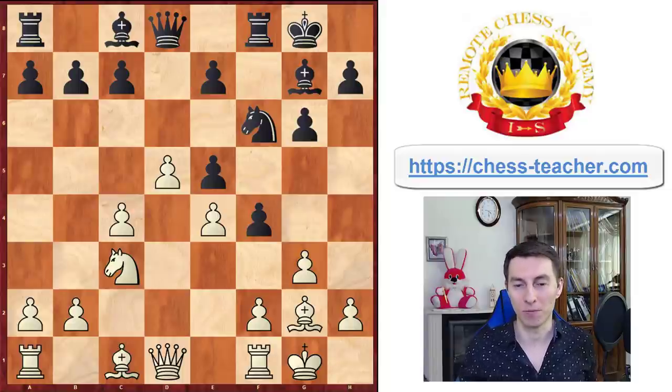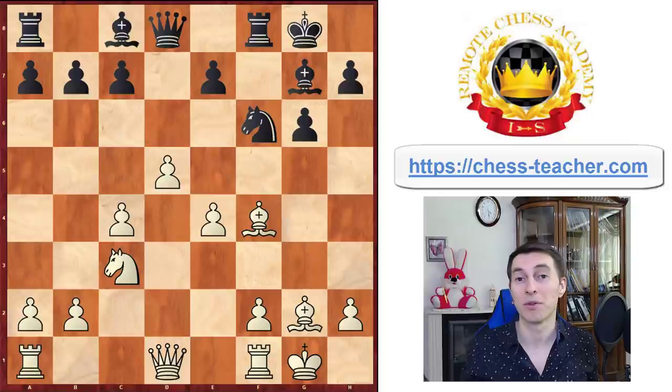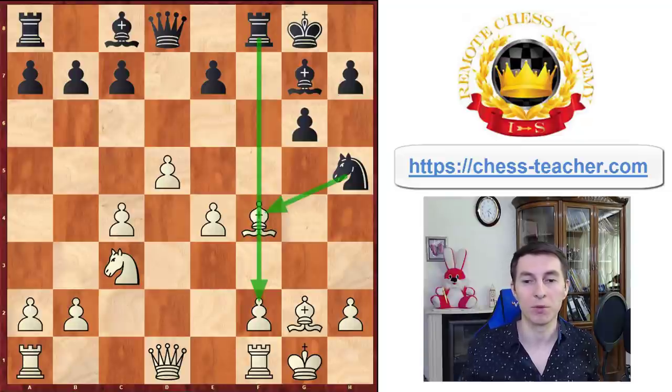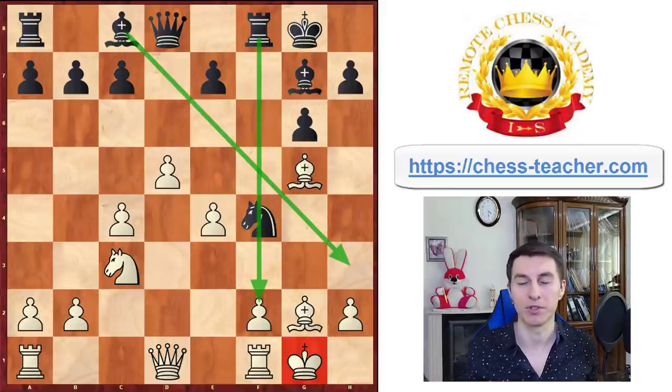Black played a quite interesting move, pawn f4, offering a potential pawn sacrifice, because white can actually capture this pawn. But Carlsen refused to take the pawn with his bishop and played another move instead. Because if bishop takes f4, there are a number of ways for black to take advantage of this potential discovered attack. One of them is just to play knight h5, opening up the rook and hitting the bishop, and once the bishop moves away the knight can land on f4, creating an unpleasant situation for the white king, as the bishop is active along the diagonal and black is setting up a kingside attack.